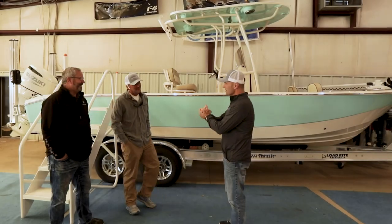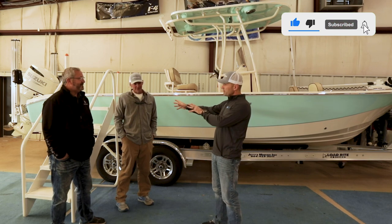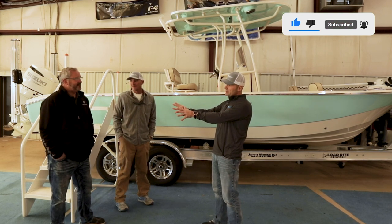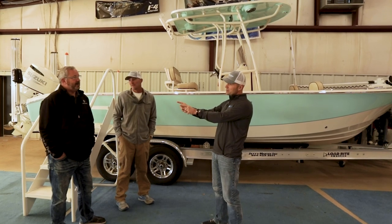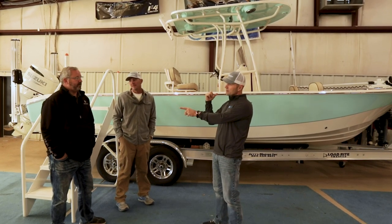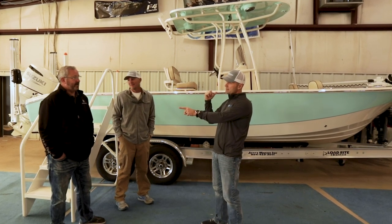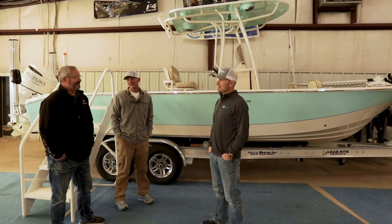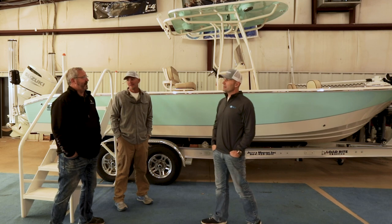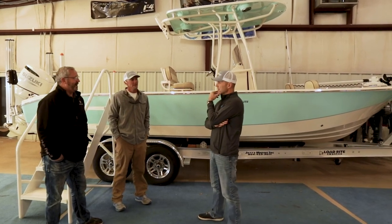Professor here has owned a Carolina Skiff for a long time. Bubba, you told me something interesting about Jets Marine and Carolina Skiff. We're the oldest Carolina Skiff dealer in the country. So how many Carolina Skiffs have you sold over the years? I have no idea — probably more than a thousand. Way more than a thousand. Probably sold a thousand locally. It's a lot.